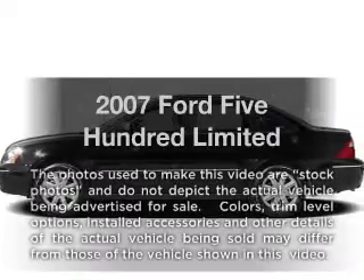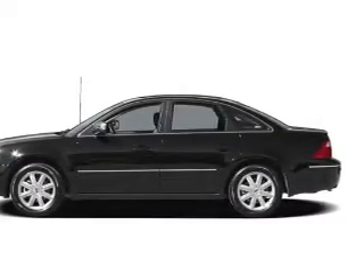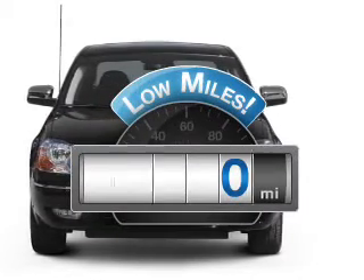Check out this 2007 Ford 500. Everything you need under one roof with this great vehicle. Why worry about high mileage? Choosing a ride with lower mileage is the right choice for your busy life.